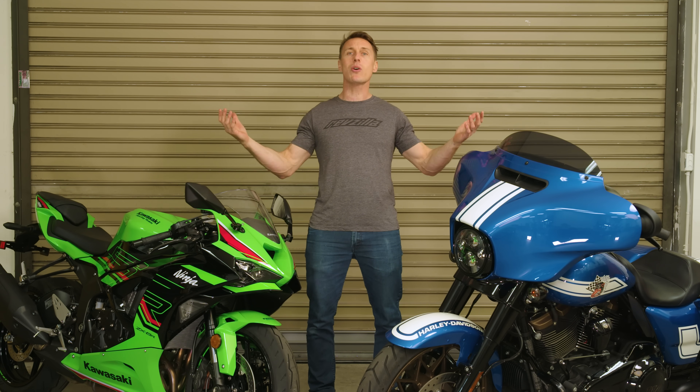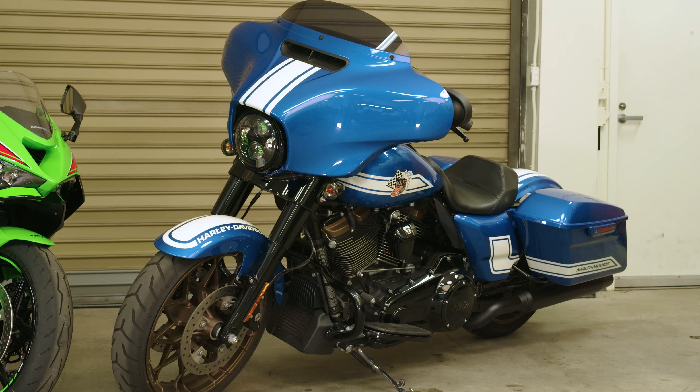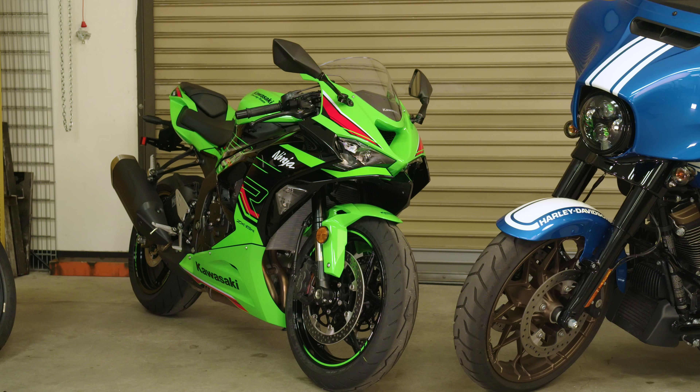What is torque, and what is horsepower, and how is it that this 1900cc Harley makes more than twice the torque of the 636cc Kawasaki, yet the Kawasaki makes way more horsepower? Let's open up the shop manual and find out.